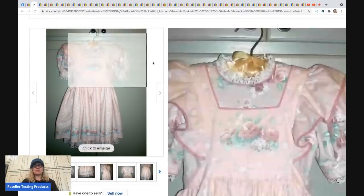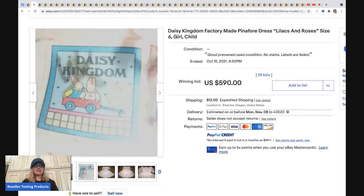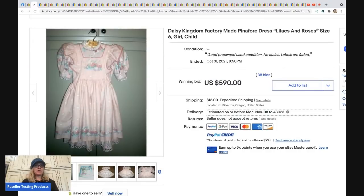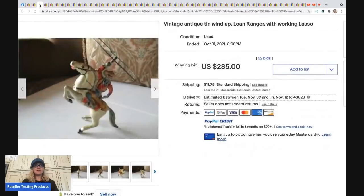The next item is a Daisy Kingdom pinafore dress — lilacs and roses — it even has some writing on the tag. I do have a bolo category video on toddler dresses to be on the lookout for. This dress ended up selling for $590 with 38 bids, and the buyer paid shipping.